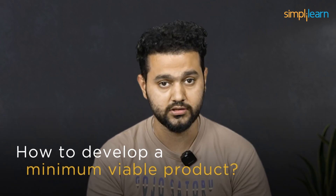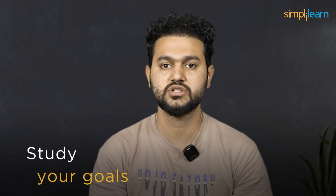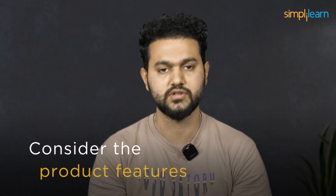Now let's talk about how to develop a Minimum Viable Product. First, understand your goals — before starting development, know what you want to achieve. Think about what problem your product will solve or what benefit it will provide. Understanding your goals helps you stay focused and build a product that meets your objectives. Next, study your market — take time to research and understand the market where your product will compete, look at similar products already available, and see what makes them successful or what could be improved.